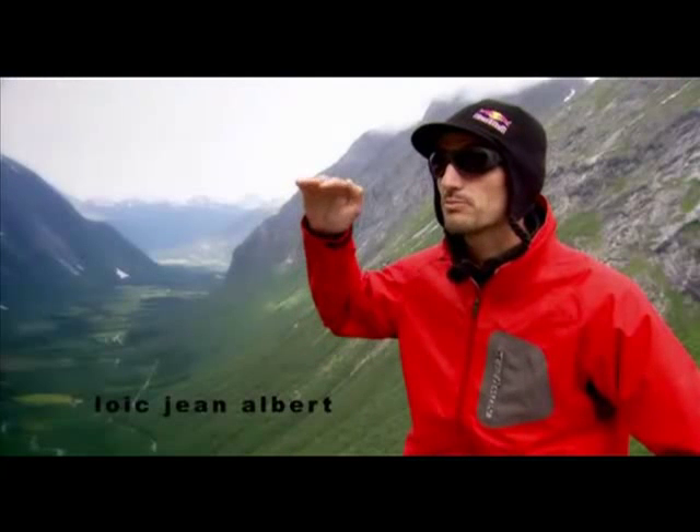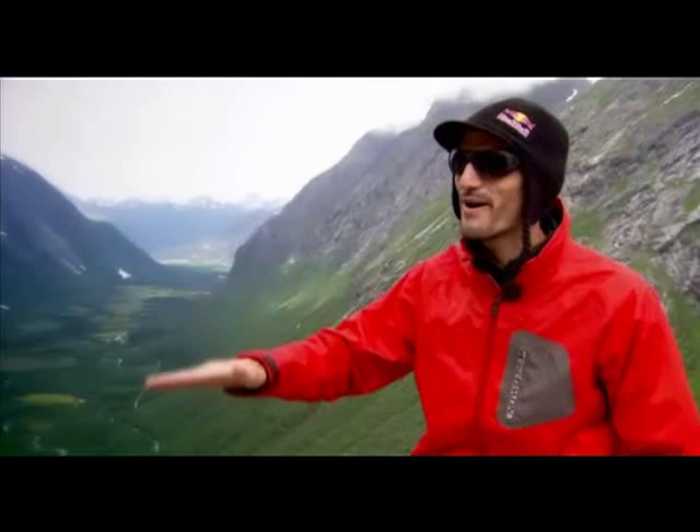At the beginning of wingsuit base jumping we were trying to get as far from the wall as possible, basically clearing the whole thing — and now it's getting boring so we play it wrong.